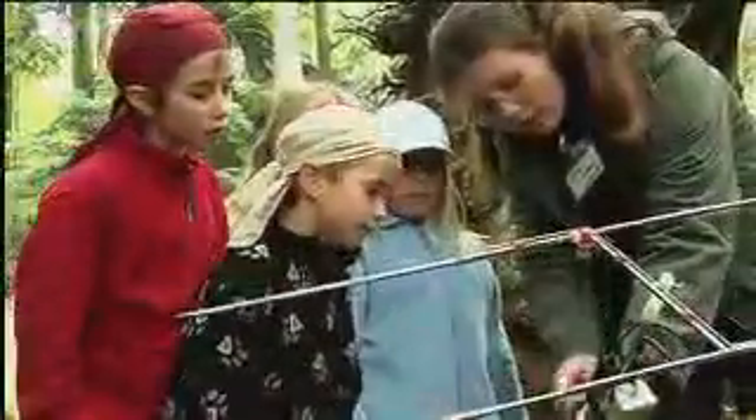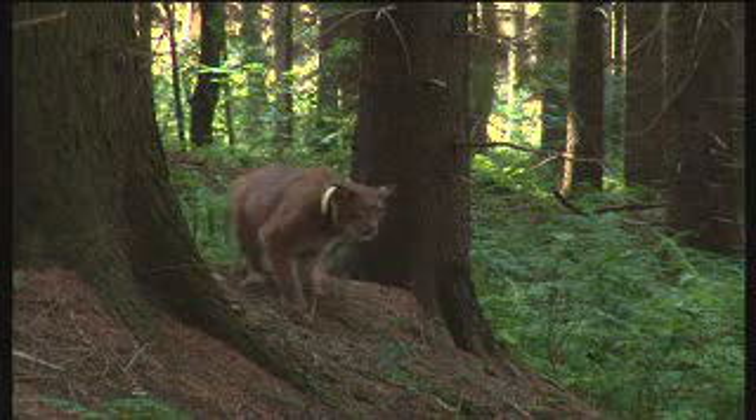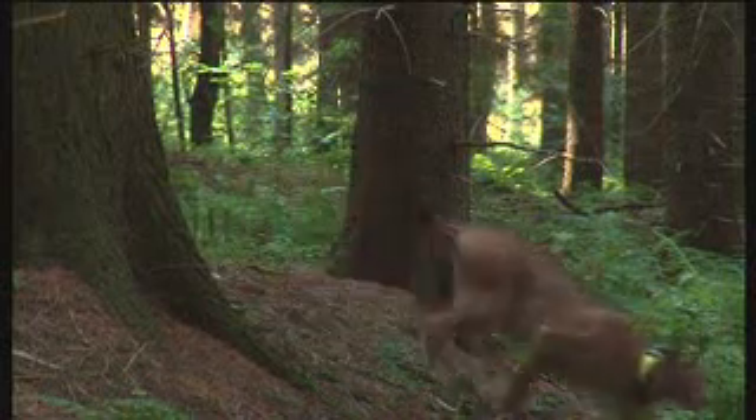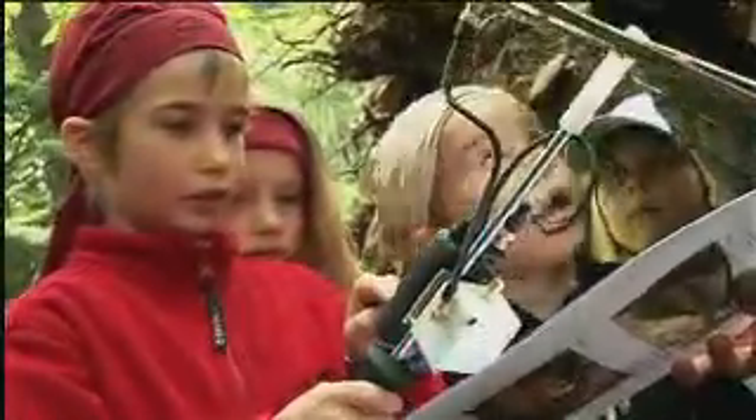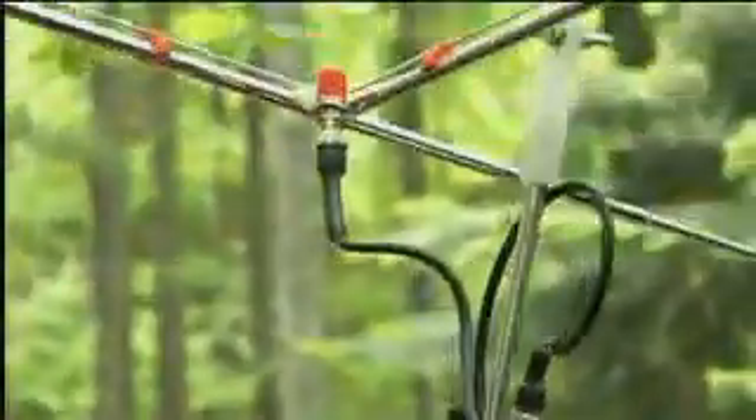These young visitors to the Bavarian Forest National Park are trailing a lynx. With the help of a special antenna, the pupils are trying to pinpoint the position of female lynx Nora. She is hunting somewhere in the border region between Bavaria and Bohemia. They successfully locate the lynx on a particular radio frequency, made possible by a transmitter in Nora's collar.